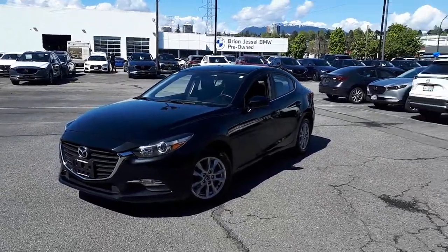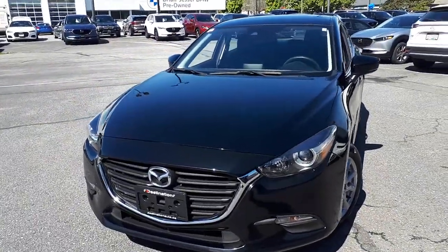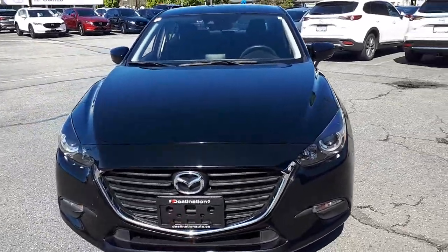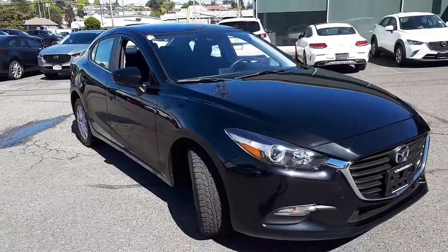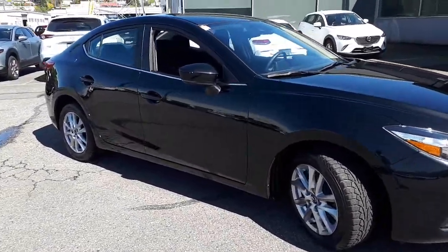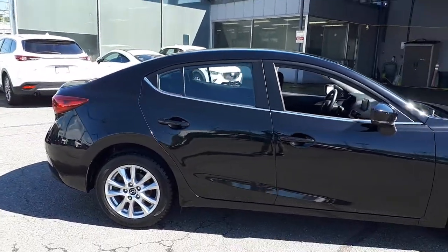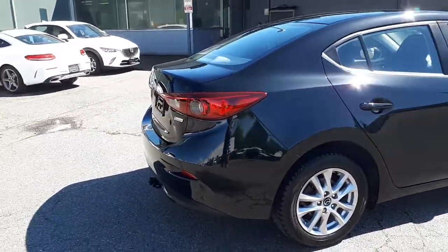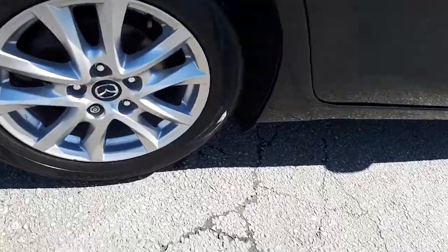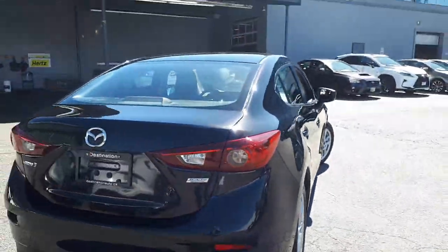Hey everyone, another great day here at Destination Mazda. In today's video we have a 2018 Mazda 3 sedan GS in Jet Black Mica. We're doing a quick walk-around on this sunny day at Destination Mazda. As you can see, this car is very nice and ready to go — look at that gloss, I can see myself in the reflection. We've got 16-inch wheels on this Mazda 3.